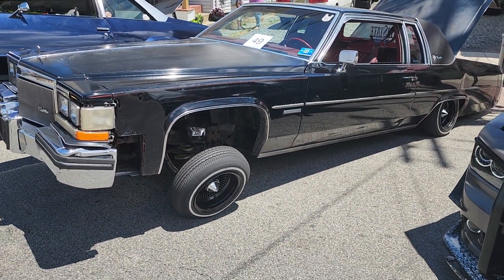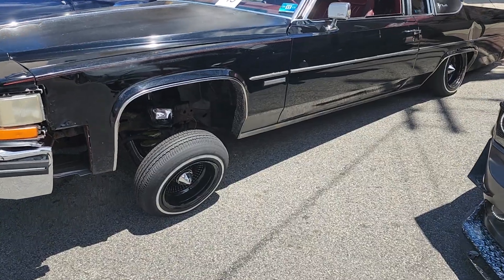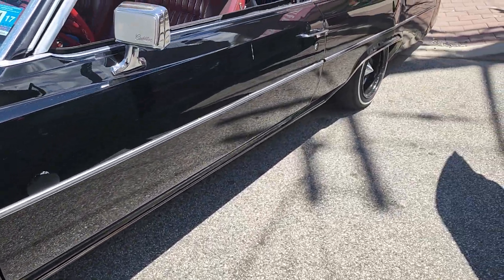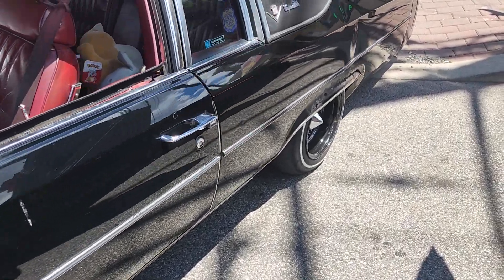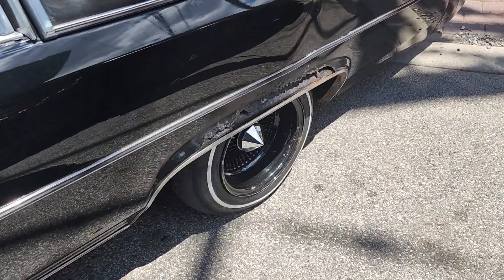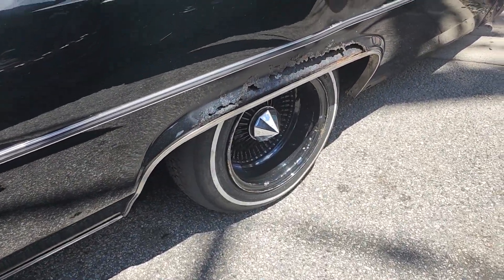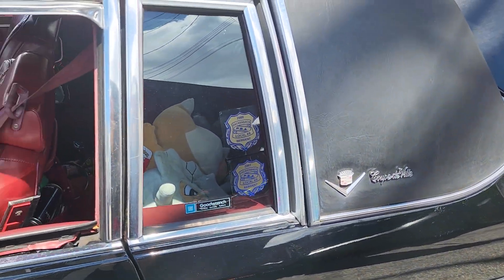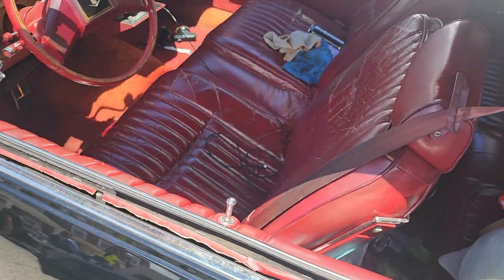We're here in New Jersey. We got some custom wheels on here with the spinners. This car has all the hallmarks, I would say, of a Cadillac that's been in the sun.